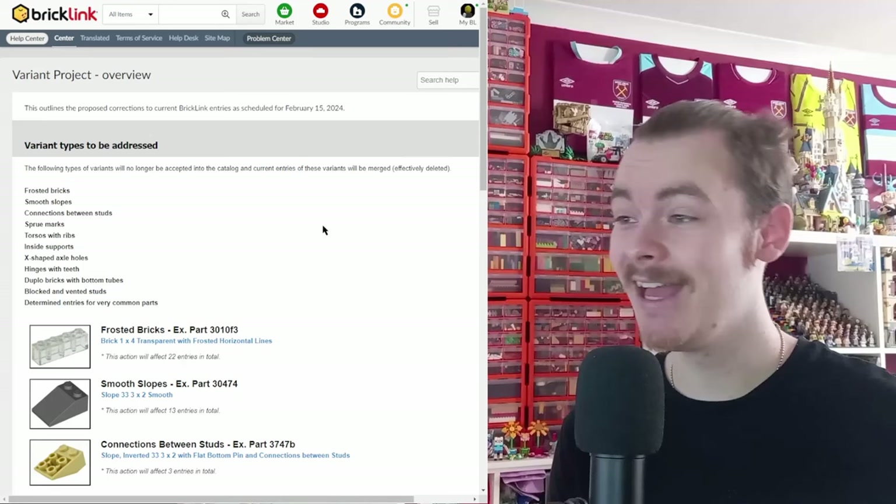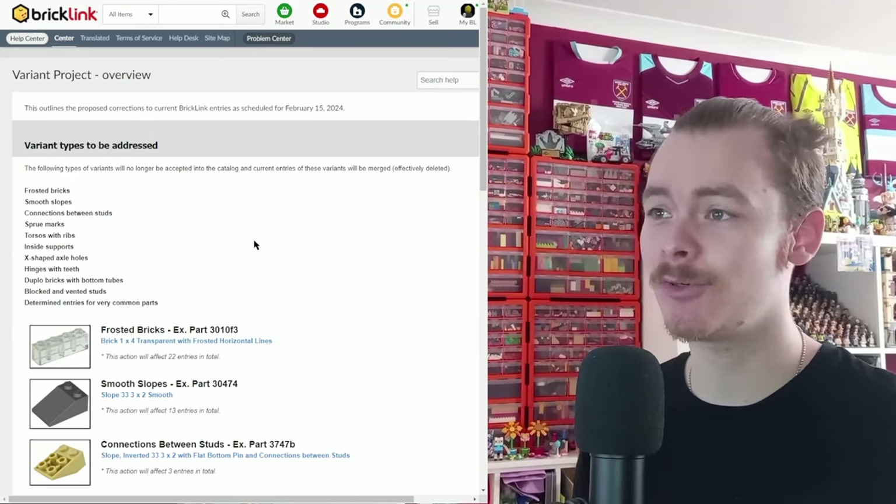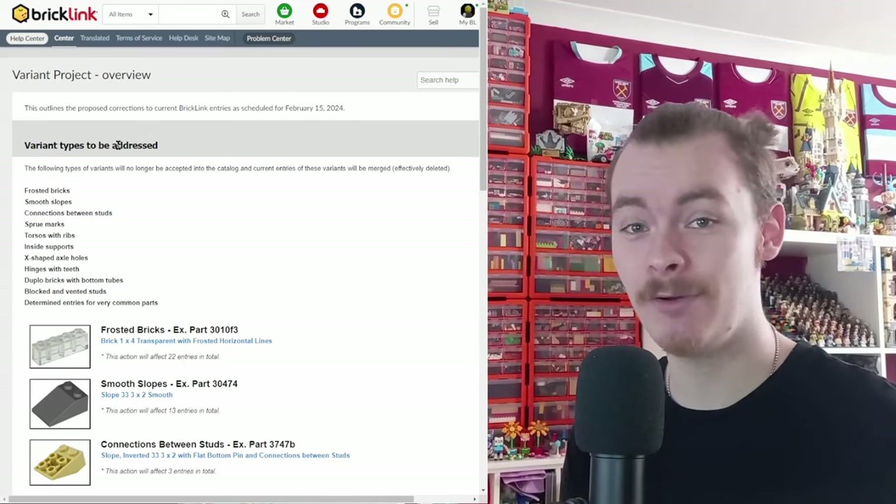I'm going to get it up on screen - what's actually changed - and go through it with you. If you've got a store and you're selling on BrickLink, it's going to be so much easier. But as a buyer personally, and someone who treasures the differences between different LEGO bricks, it's a horrible change. Anyway, let's get it up on screen.